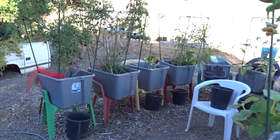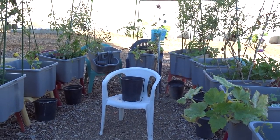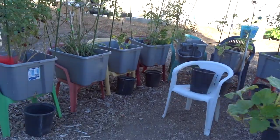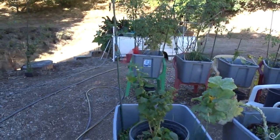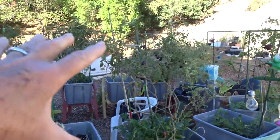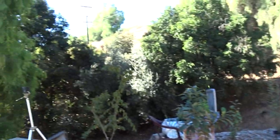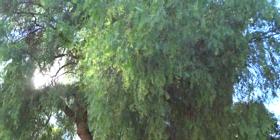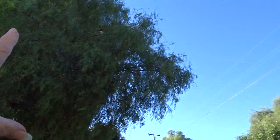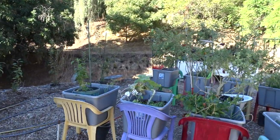Look at this — I stuck a chair in the middle and put some lettuce in there. If I was desperate for food right now, I think I would have to move this garden. Why? Because that big pepper tree — the sun goes across there and this spot doesn't get sun until the afternoon. So it's losing sun.